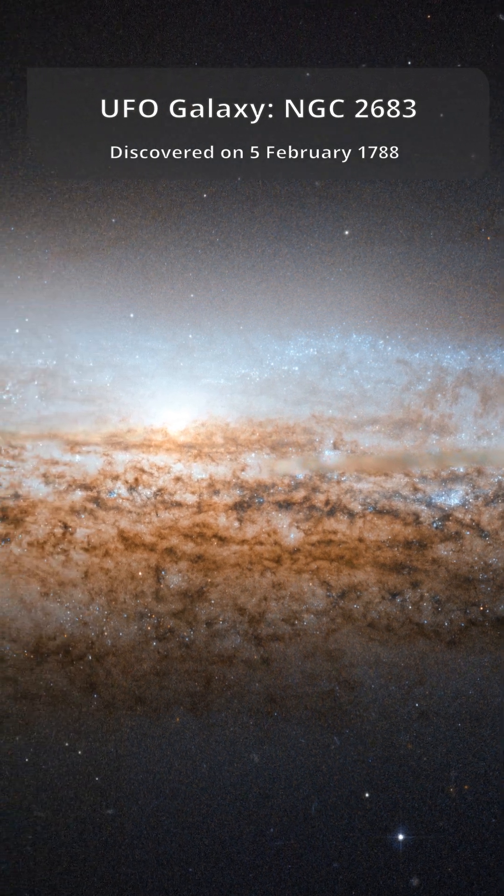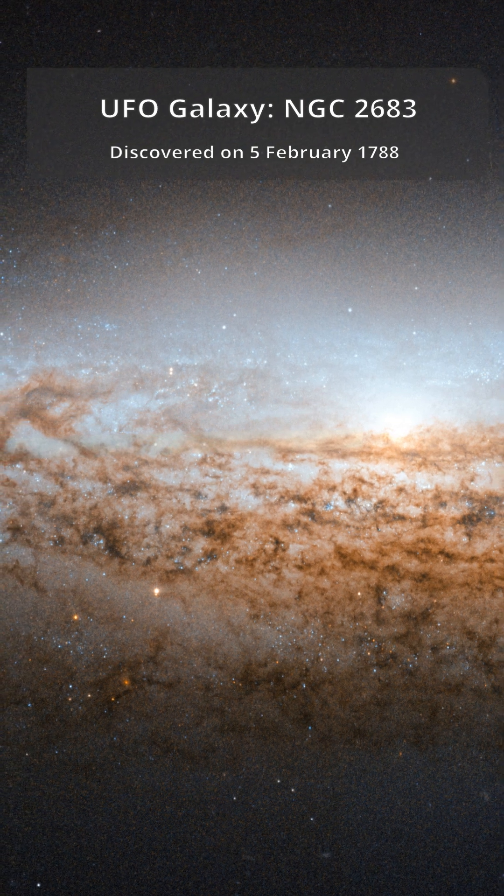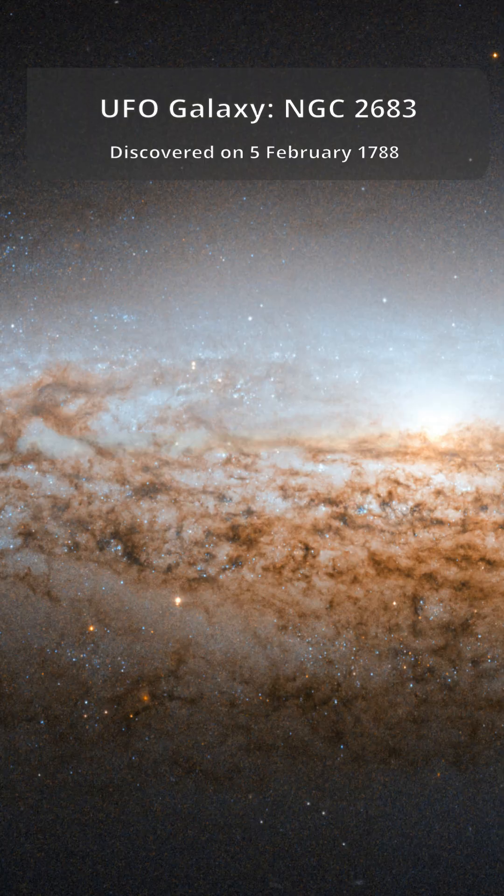NGC 2683 was first spotted back in 1788 by William Herschel, and it sits in the faint northern constellation of Lynx — so dim you need the eyes of a cat to find it.